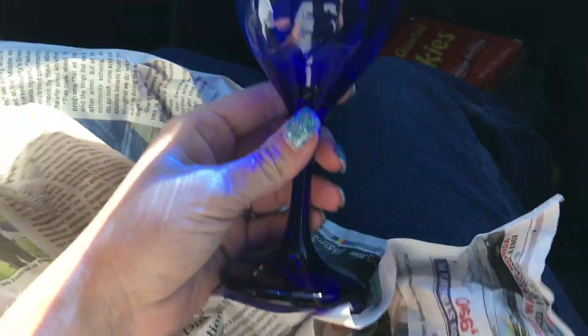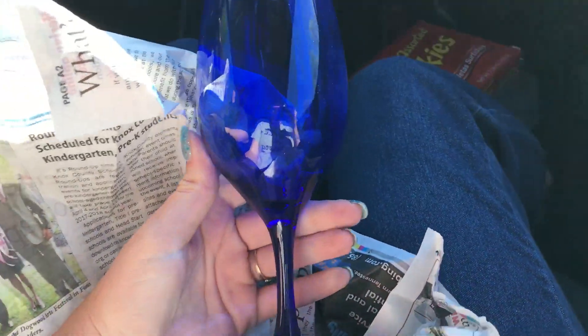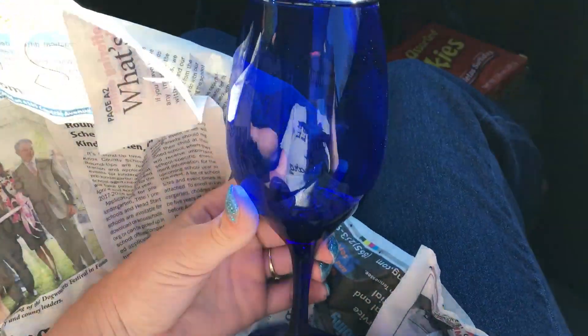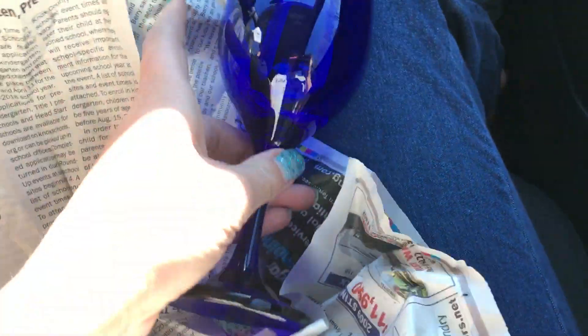Then I had to come over here and get some wine glasses because these are just gorgeous and pretty. They look like this — I got two of those. So anyways guys, that is my Dollar Tree haul.